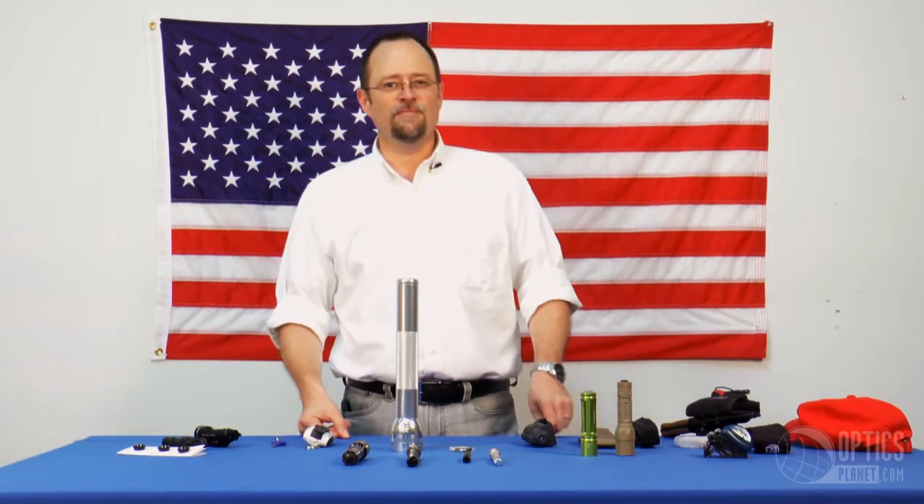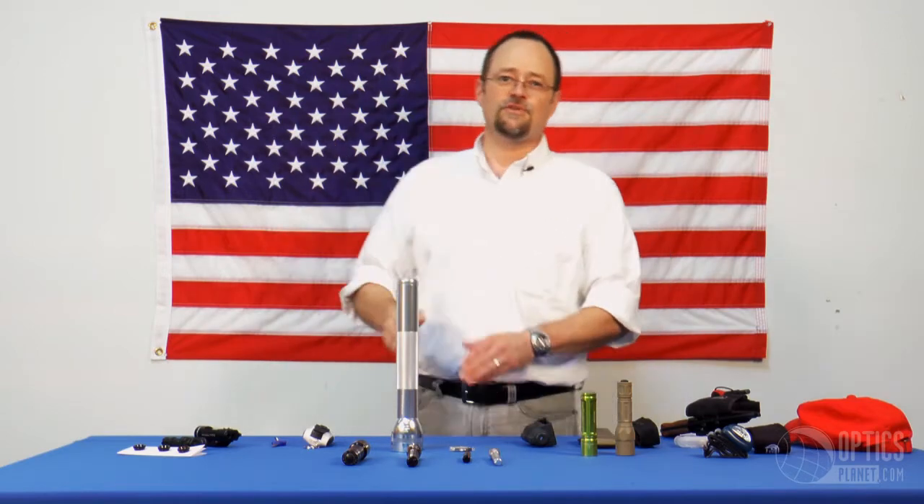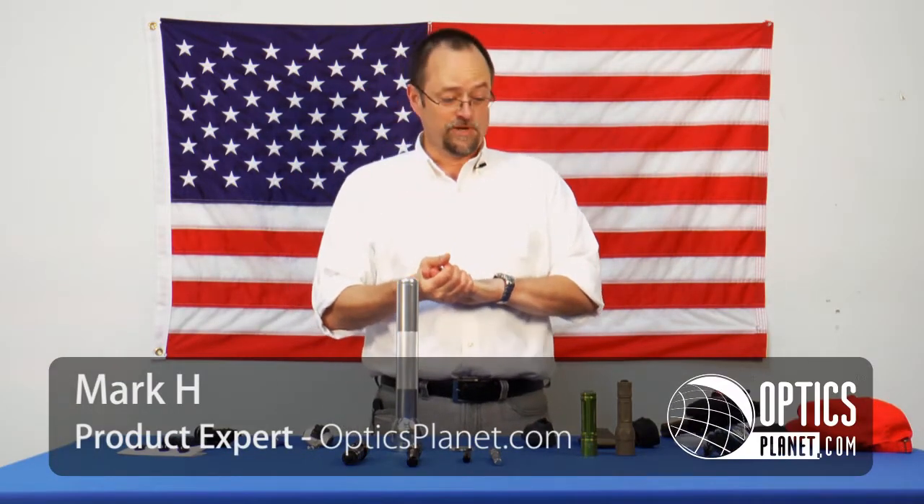Hi, I'm Mark from OpticsPlanet, and I'm here in beautiful Northbrook, Illinois, USA to try and take away some of the mystique about selecting a flashlight or illumination product.